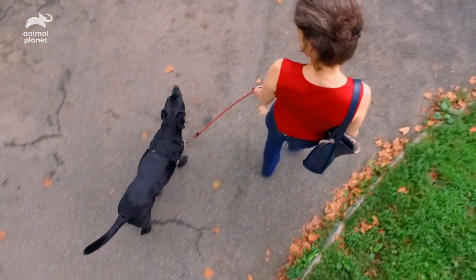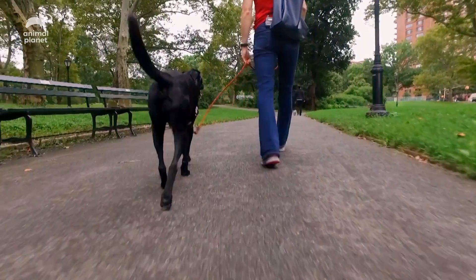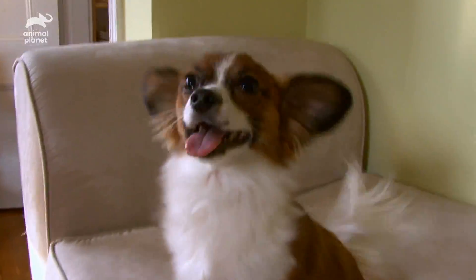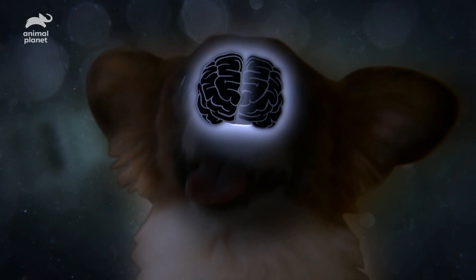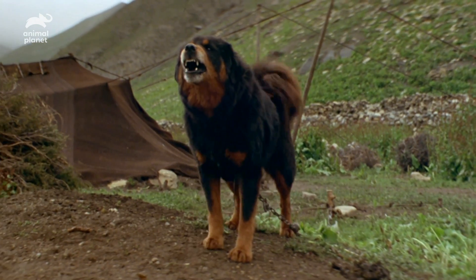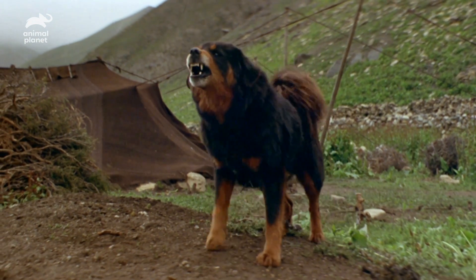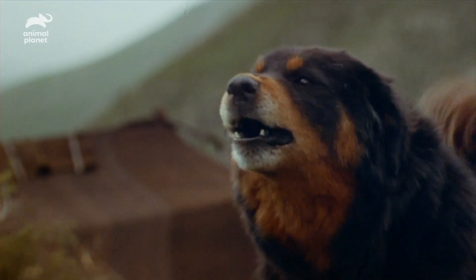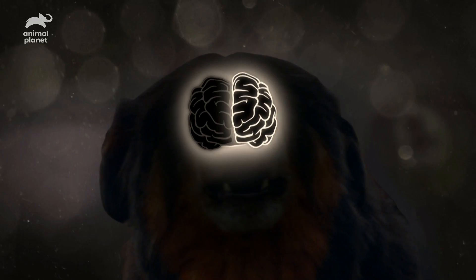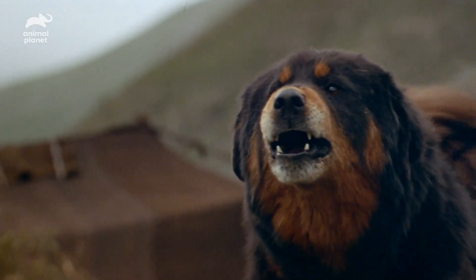Scientists believe it's possible to read the different meanings of the different wags. If a dog recognizes and trusts someone, its tail wags to the right, triggered by the side of the brain that controls sociability. But if the tail wags to the dog's left, the dog is feeling threatened — a response powered by the other side of the brain, which controls negative emotions like fear and aggression.